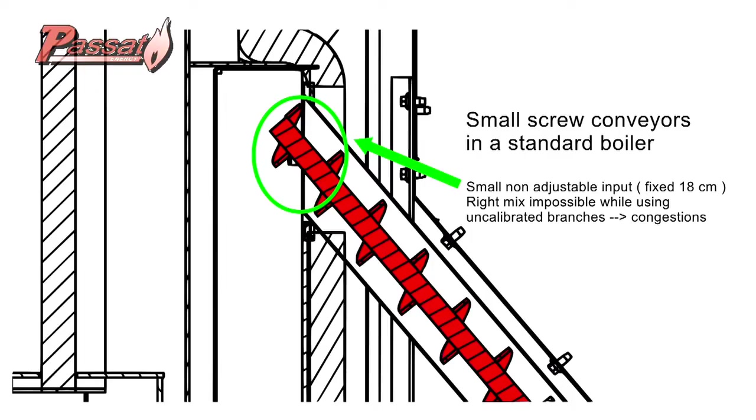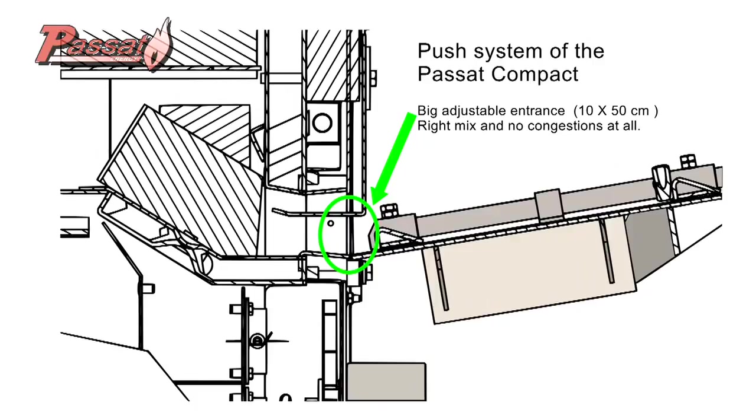All competitors use small screw conveyors in which congestion is the rule rather than the exception. Moreover, such conveyors interfere with choosing the correct dosage, as the biomass is very varied in size and weight.